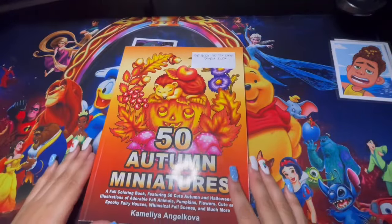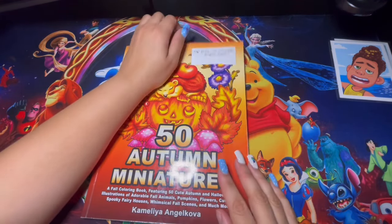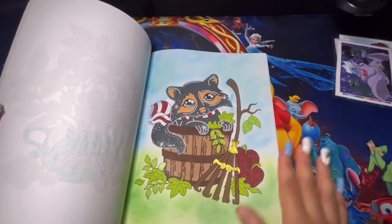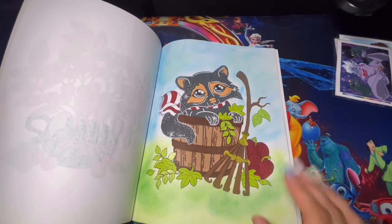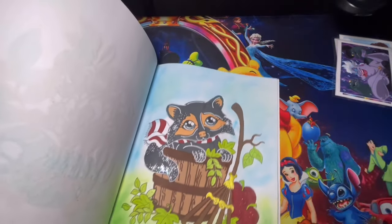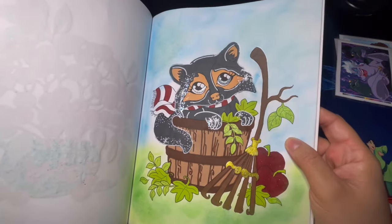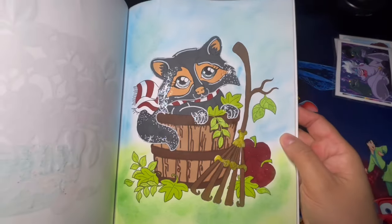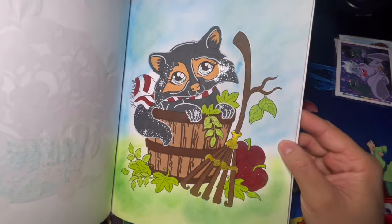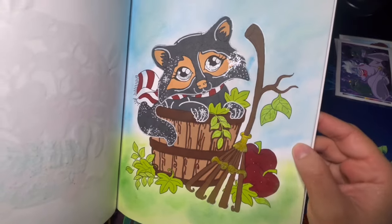Here is the 50 Autumn by Kamela Injokova, also a project book. I only completed one page out of here — not a buddy color, just done on my own. I used soft pastel for the background, glitter for the fox, alcohol markers, metallic, and a lot of stickles. Super fun page, I had so much fun with this one.